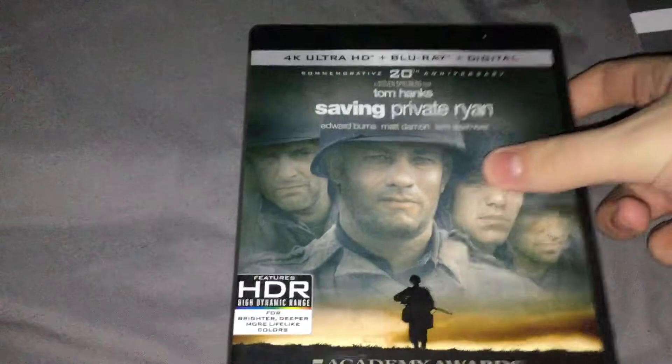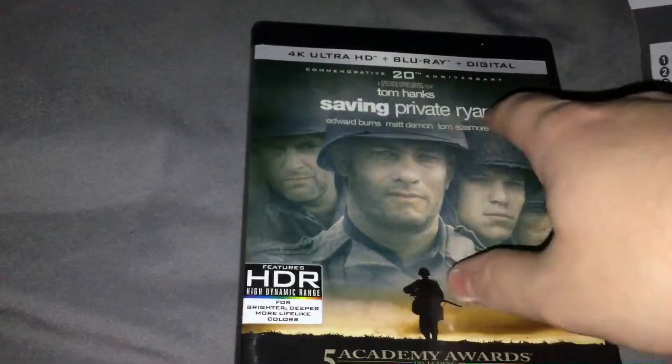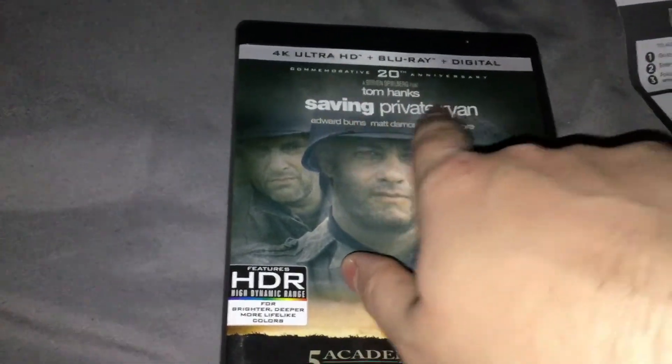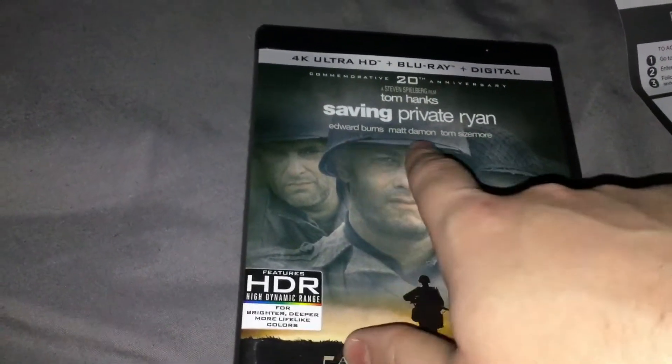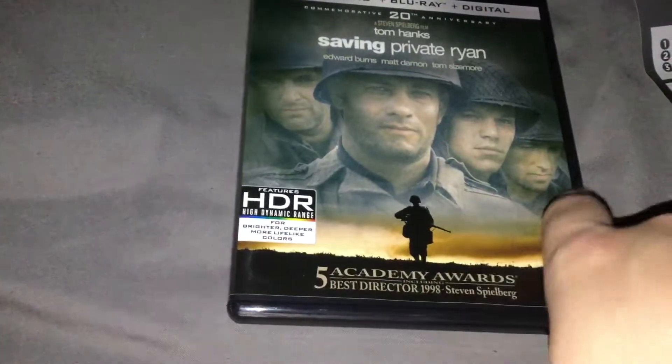As you can see, the case is black to note the 4K version. Commemorative 20th Anniversary Spielberg film — Tom Hanks, Saving Private Ryan, Edward Burns, Matt Damon, and Tom Sizemore. Got the poster right here.